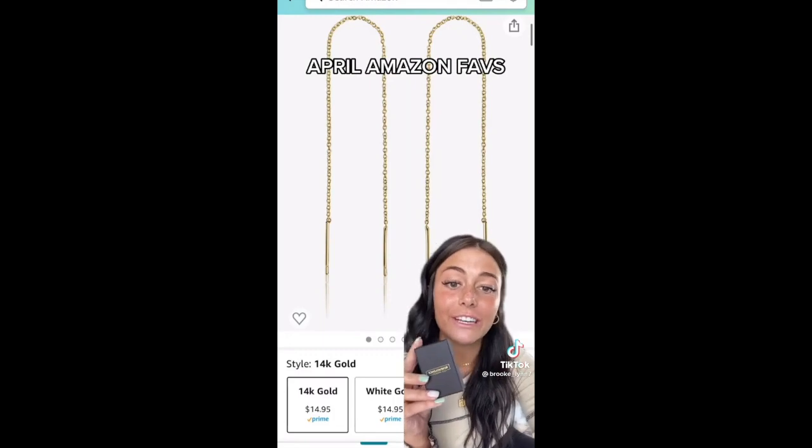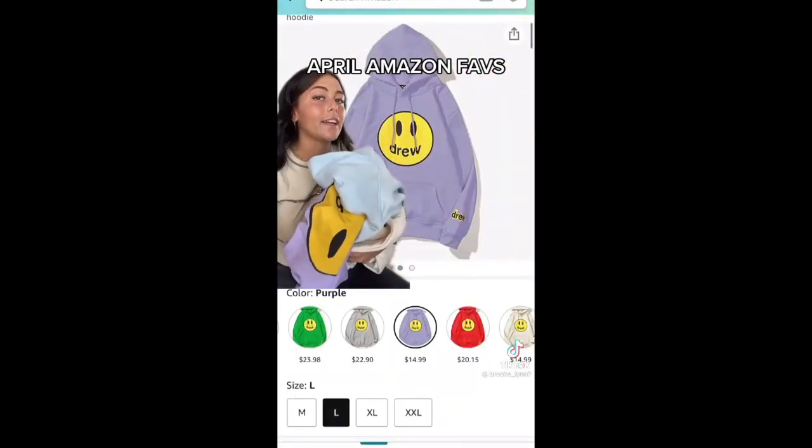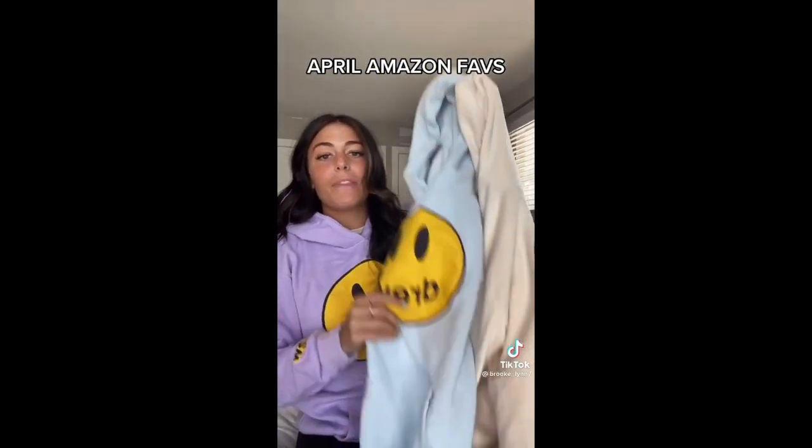All of my favorite purchases I got from Amazon this month — and before you ask, my shirt is also from Amazon. First, my new favorite gold earrings — they're so simple but unique. You can wear them through one hole, or if you have doubles you can wrap it twice. I get so many compliments and they're like $15. This is my third time getting a Drew hoodie from Amazon — the purple and tan are on sale. If you're in between sizes I suggest sizing up, and it's perfect for spring and summer nights.